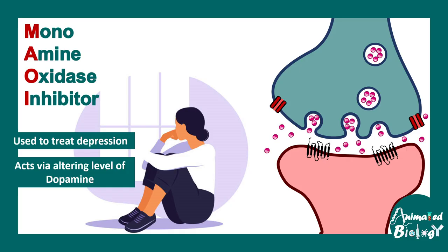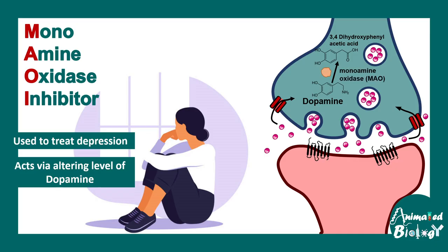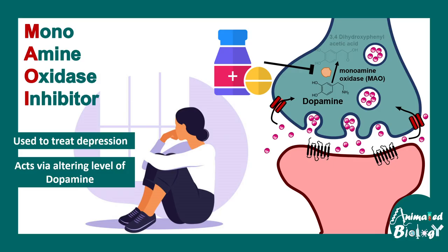Dopamine, once released in the synaptic cleft, does not persist for long. It gets re-uptaken by specific dopamine transporters, and inside the presynaptic terminal, it would eventually be converted to 3,4-dihydroxyphenylacetic acid and thereby metabolized. Monoamine oxidase inhibitors inhibit the monoamine oxidase, which helps in the conversion of dopamine into other intermediates, and thereby it makes dopamine more persistent.